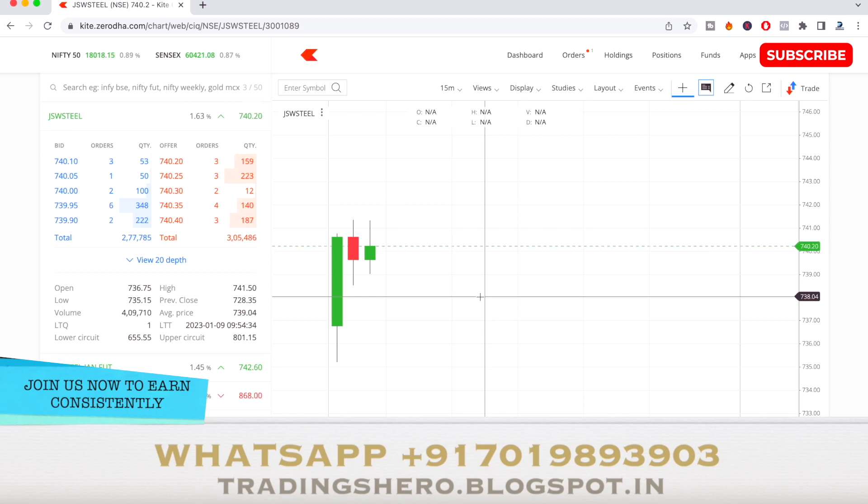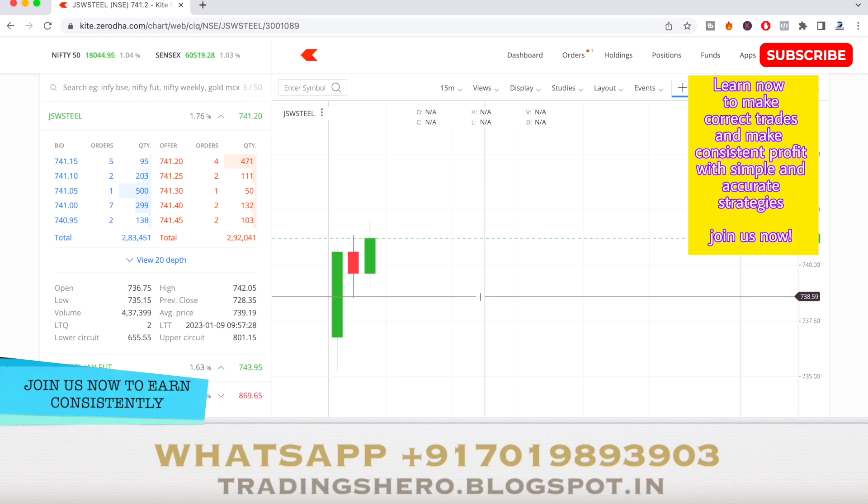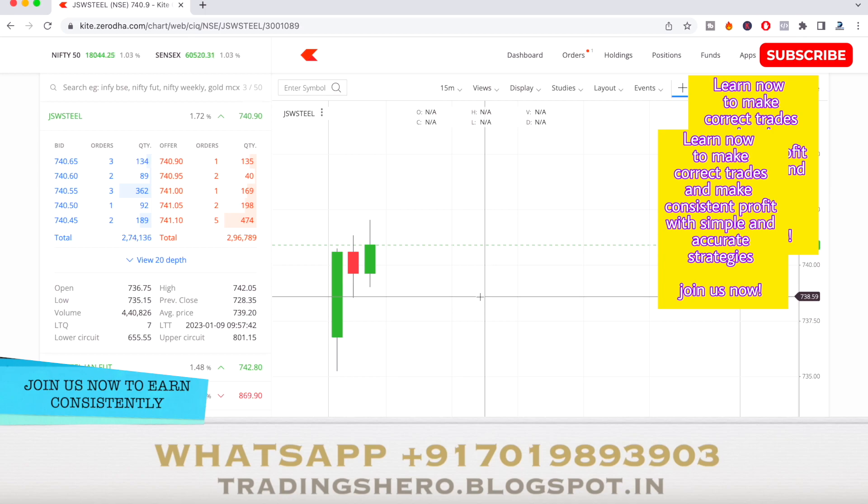If you wish to get live market guidance from me — the same trades I'm taking and the same concepts I'm trading — I'll be guiding you all of that once you join my course. I'll teach you everything: how to pick the stock, 90 to 95% accurate strategies, how to predict market movement, and how to set up a perfect trading setup. A good strategy alone isn't enough — you also need to pick the right stock, understand market movement, and have discipline.